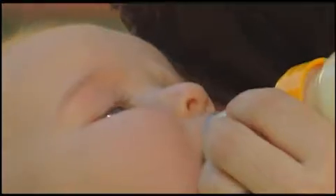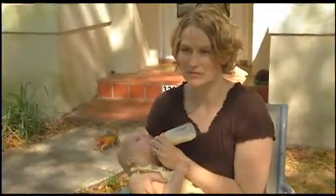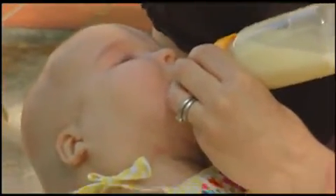Enjoying an afternoon snack is a major milestone for Anna Robinson. This is huge. This is actually a special bottle we have to use that helps me to squeeze milk into her mouth.